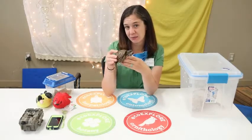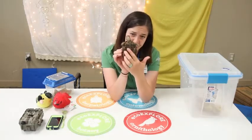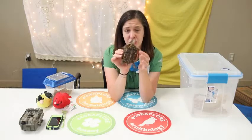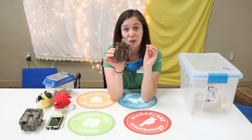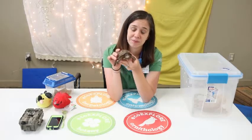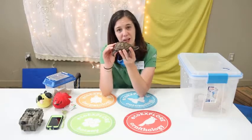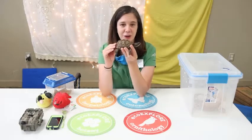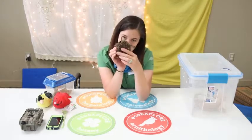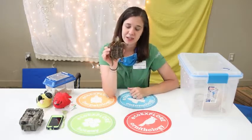What makes box turtles really interesting and unique is that they have a hinge on the bottom of their shell. This hinge helps them close up like a door — they can slam their shell shut. That helps them stay protected from predators. The shell is a really interesting adaptation because it's like their home and their protection that they carry around with them all the time. Most turtles don't have a hinge like this, so that's a really unique thing about our eastern box turtles.